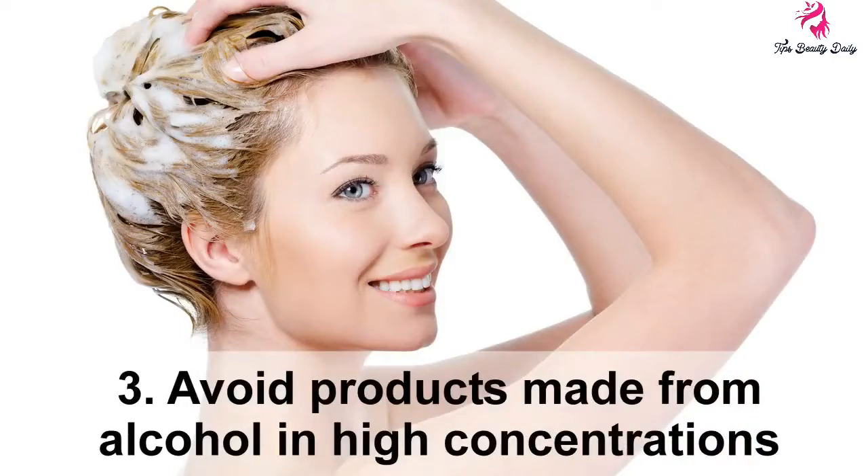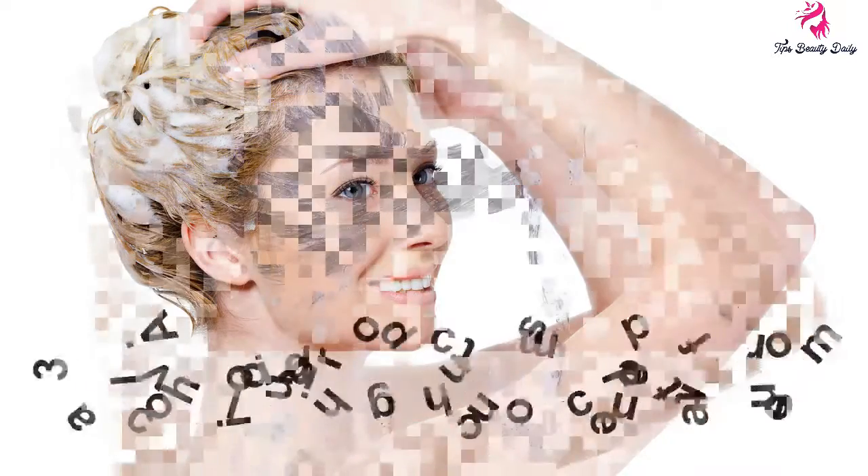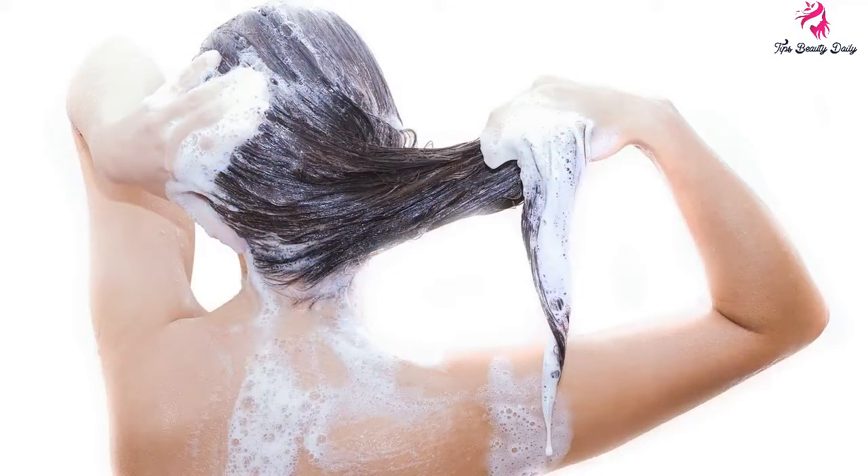Tip 3: If you use hairdresser products and cosmetics, avoid products made from alcohol in high concentrations. Do not apply hair styling products directly on the scalp, as it can clog the pores on your head and damage your hair and scalp.